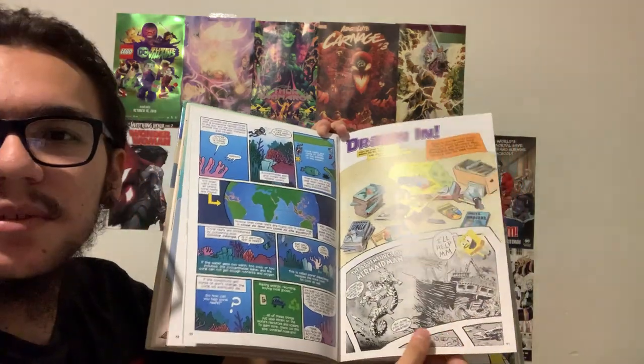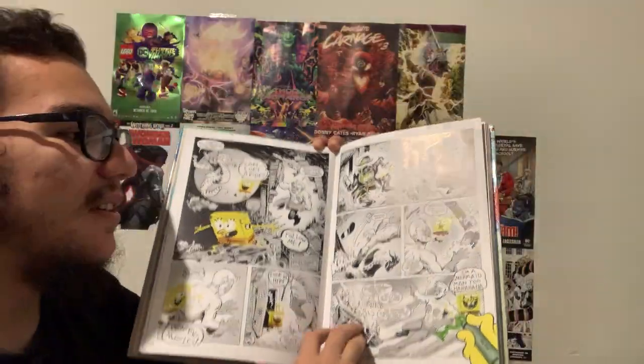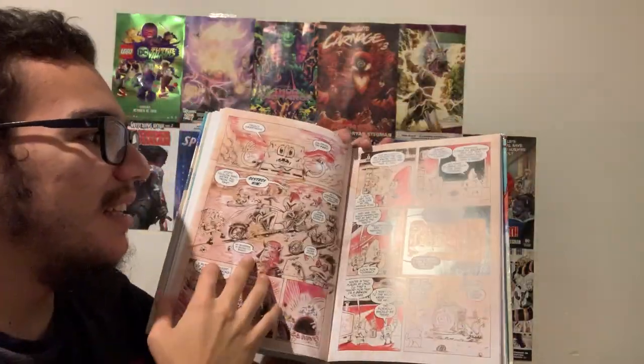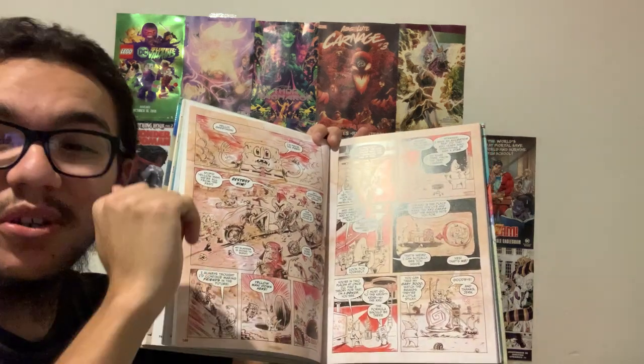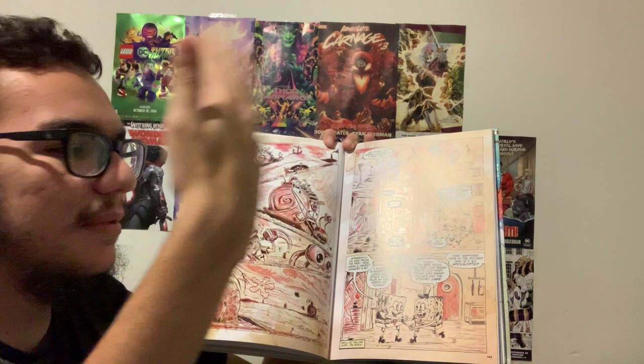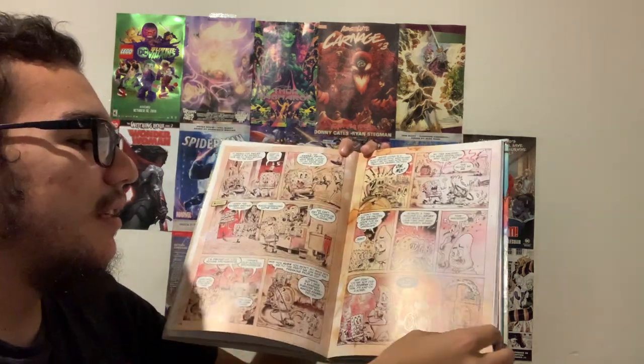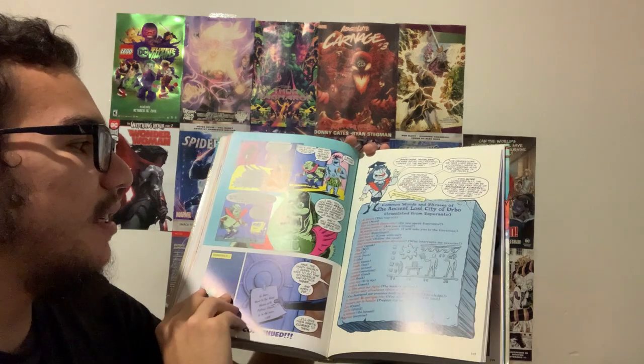And here's SpongeBob, for example, drawing a comic, and he's kind of adding his own crayons on the comic. This is awesome. To me, this is a steal — this is a good price. $30 for all of this. Now, I know it just sounds like I'm promoting this stuff, but honestly, I've always been a fan of SpongeBob Comics. This is just amazing in my opinion.